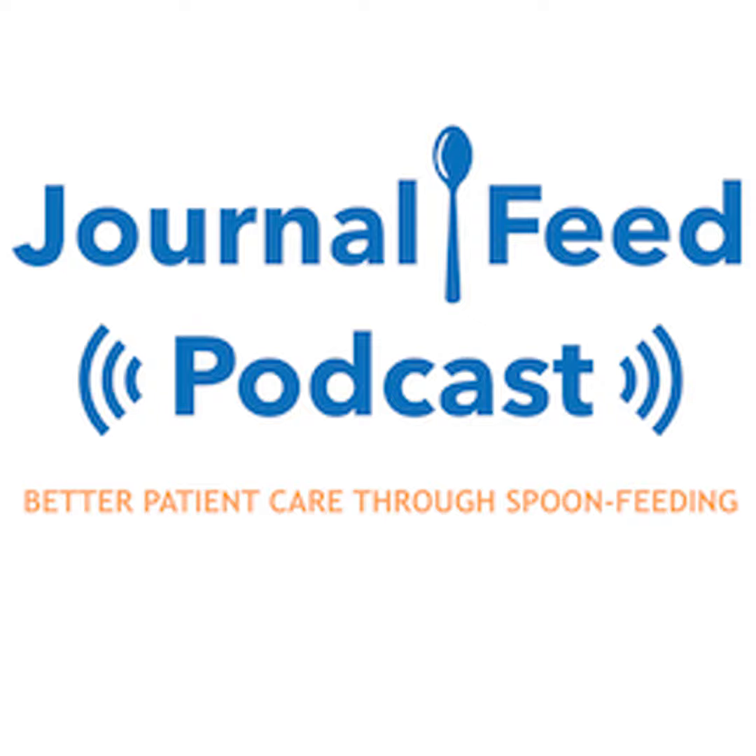Hey friends, welcome back to the Journal Feed. My name is Nick Zelt, and this is the only place to get spoon-fed the latest and greatest of emergency medicine. Let's get right into it.